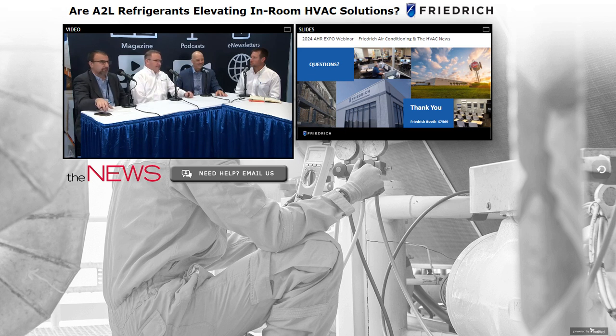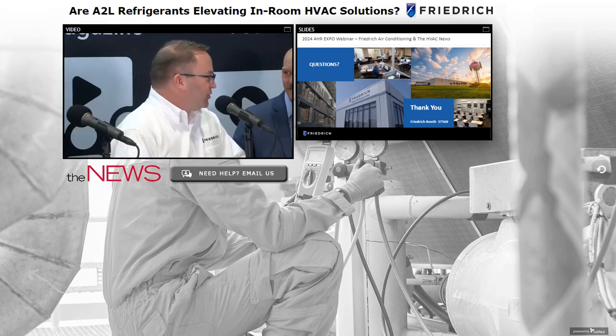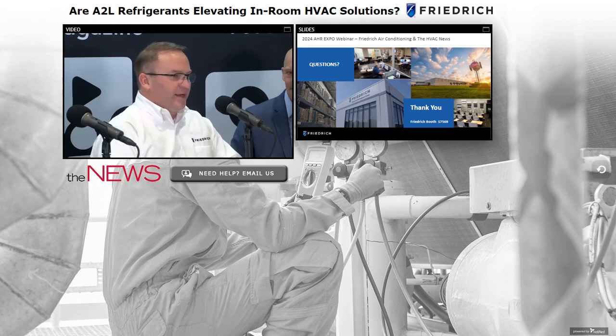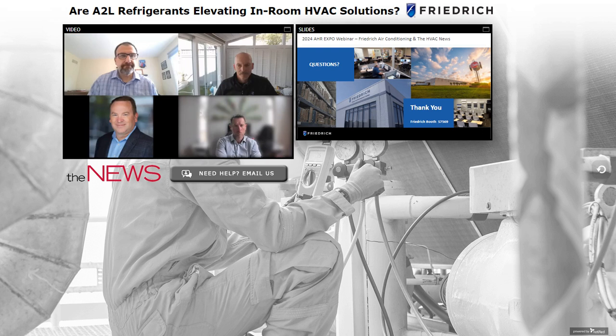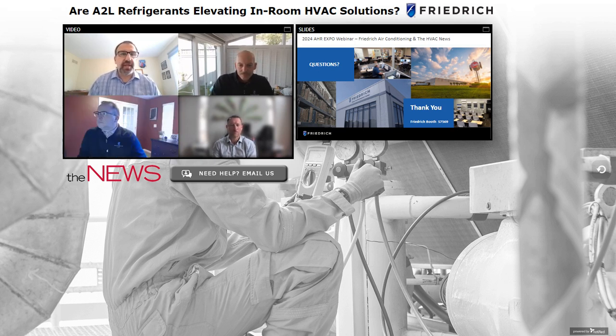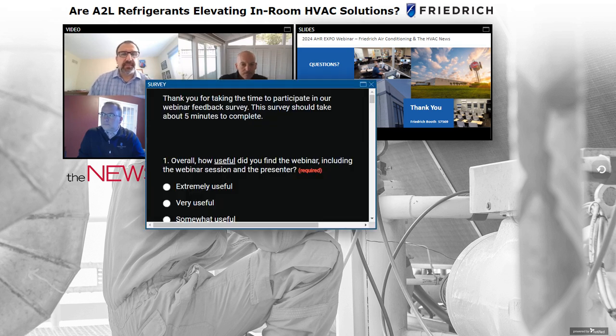Thanks, gentlemen — it's been fun discussing in-room solutions as we transition to A2L. Turning it back over to Kyle for Q&A. Thank you TJ, Jared, and Bill for a great presentation. We have time to address a few online questions — feel free to submit questions in the Q&A and chat tab. Please also fill out our post-webinar survey; your feedback helps us improve our program.